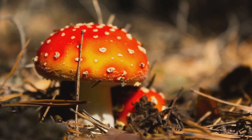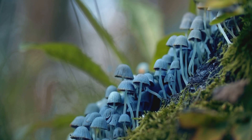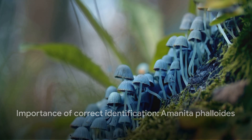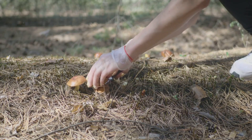Adding to the danger, the initial symptoms of poisoning, such as nausea, abdominal pain, and diarrhea, often don't appear until hours after consumption, making prompt treatment difficult. This mushroom serves as a stark reminder of the importance of correct identification. Don't take chances when it comes to foraging for mushrooms — always be sure or steer clear.